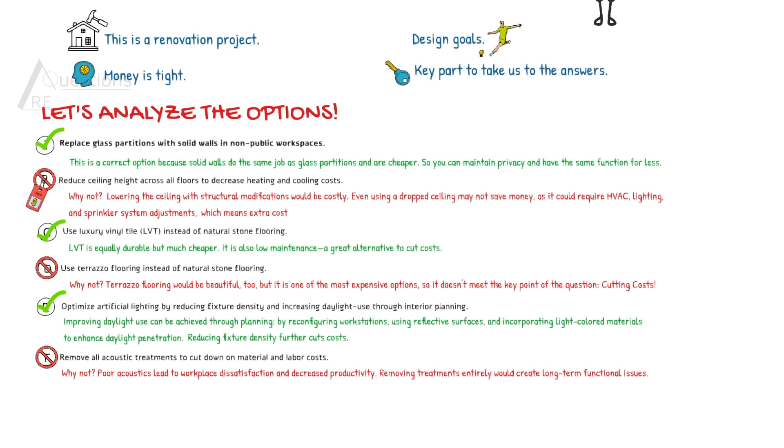Remember the key part of the question? It said keep it functional, keep it durable, but cut the costs. So Option F would reduce the functionality of the space.